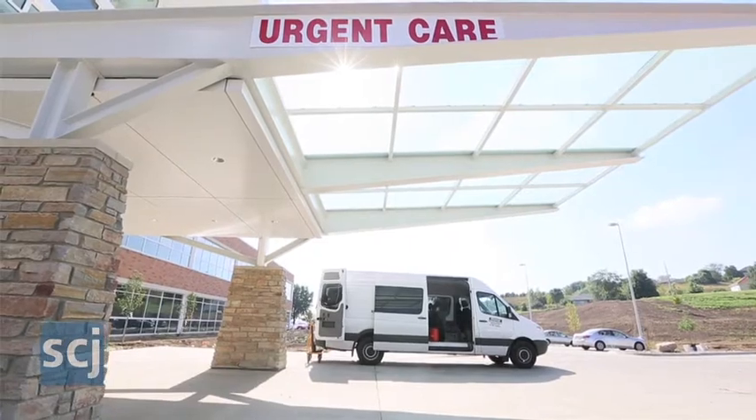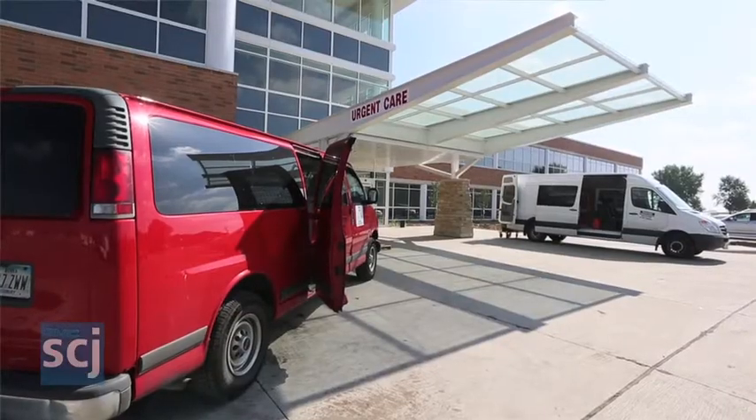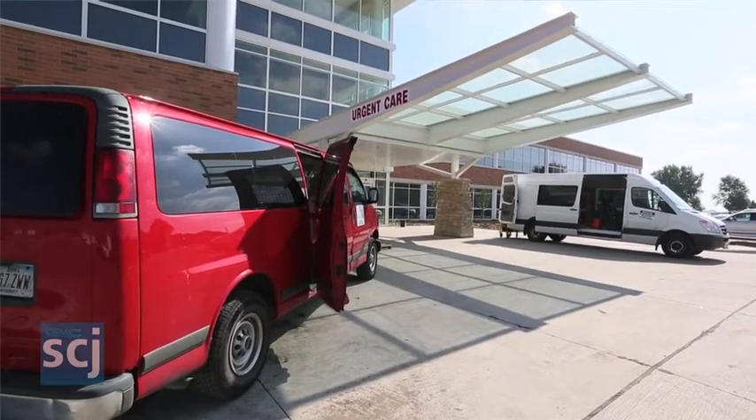So it's important to realize that it is urgent care, and there are certain things that are appropriate to go to urgent care for, and certain things — if you've got chest pain or a head injury — you still want to go to the hospital for those things.